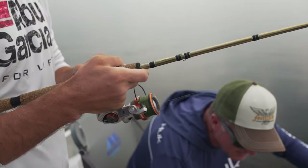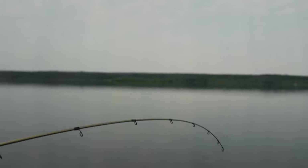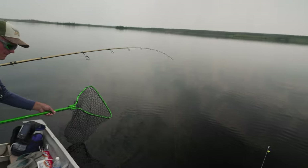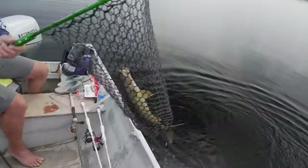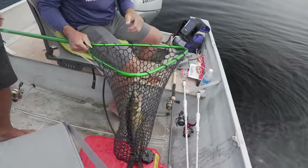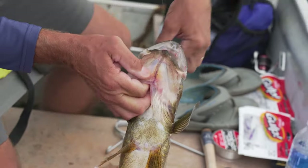Just in case, we'll get the net ready. Just keep your tension on - I like it when it takes drag. It's probably a pike. He's really trying to go down - that could be a walleye then. Easy - oh, it's a nice walleye! Big walleye, Jeffrey. Nice job. Good one. That's what we were looking for. Nice job, Jeff.